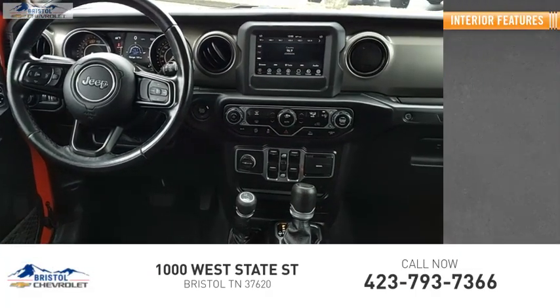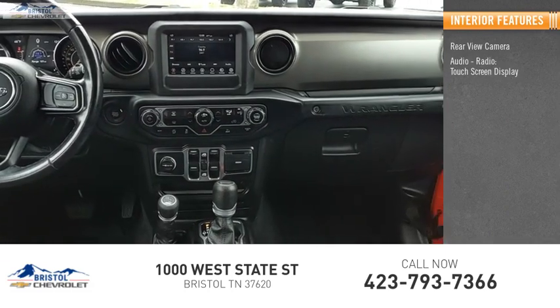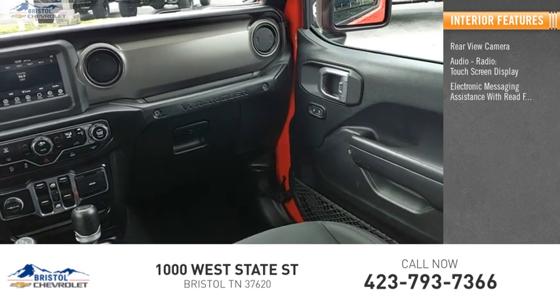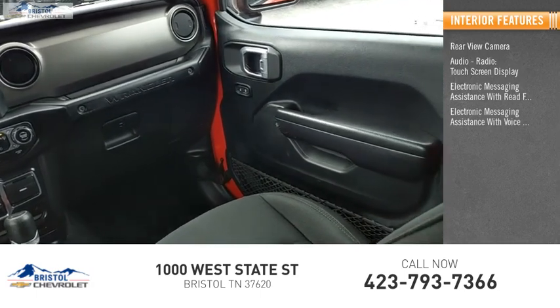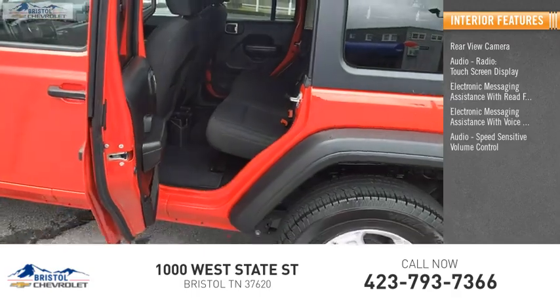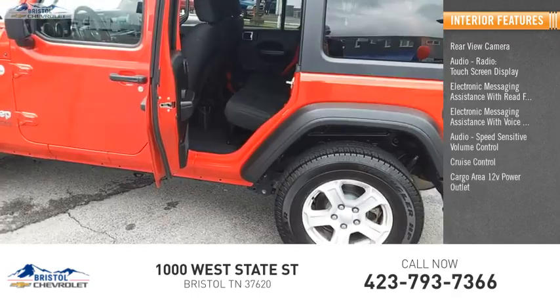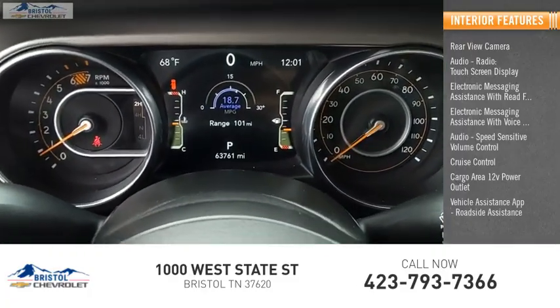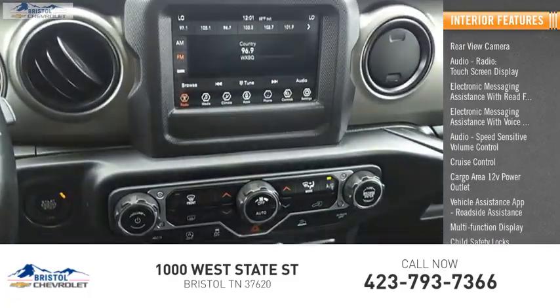Inside you'll find a rear view camera, audio radio, touch screen display, electronic messaging assistance with read function, electronic messaging assistance with voice recognition, speed sensitive volume control, cruise control, cargo area 12-volt power outlet, vehicle assistance app, roadside assistance, multi-function display, and child safety locks.